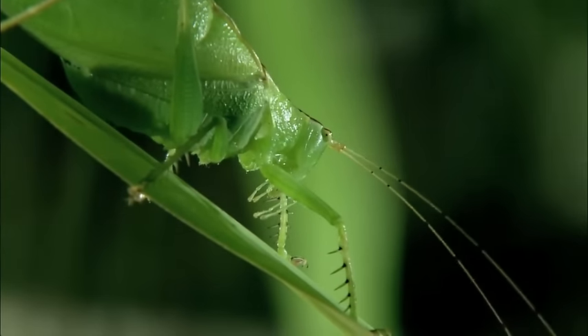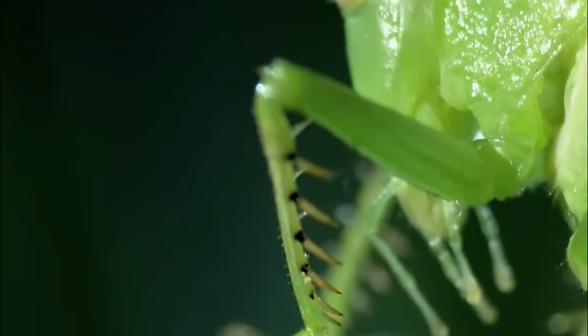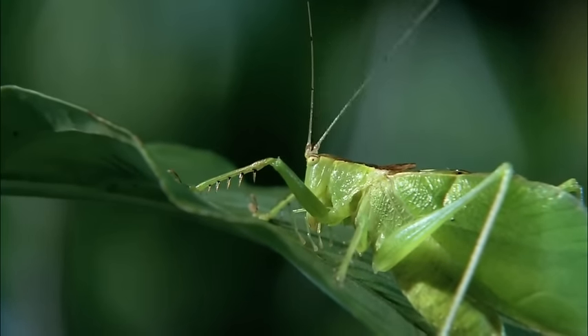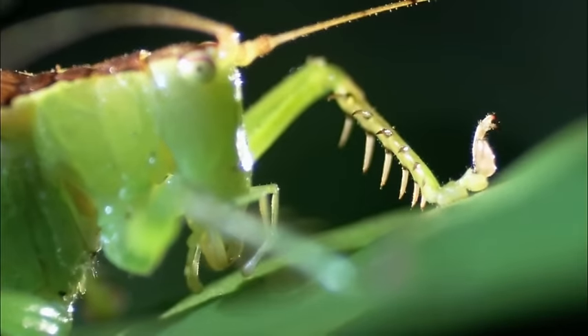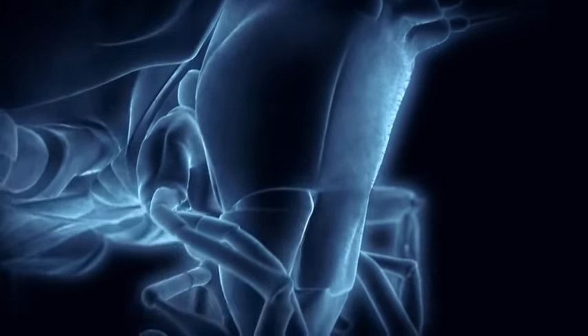There's another prize-fighting heavyweight in this forest: the ferocious predatory katydid, and it's evenly matched with the mantis in almost every way. It looks like a leaf — this innocent leaf-like structure — but it is an incredibly dangerous predator. Just as the green mantis blends in with the grass, the katydid, with its veined wings, hides among leaves.